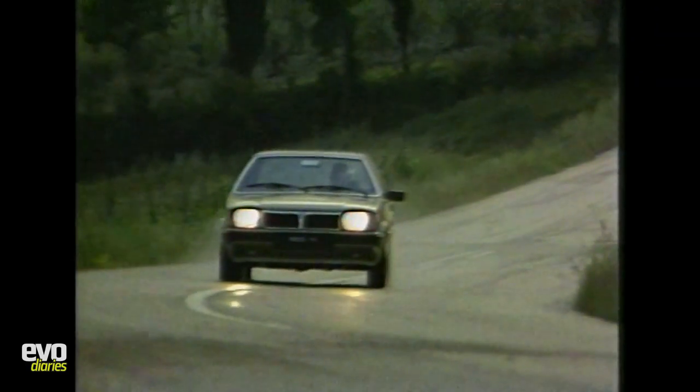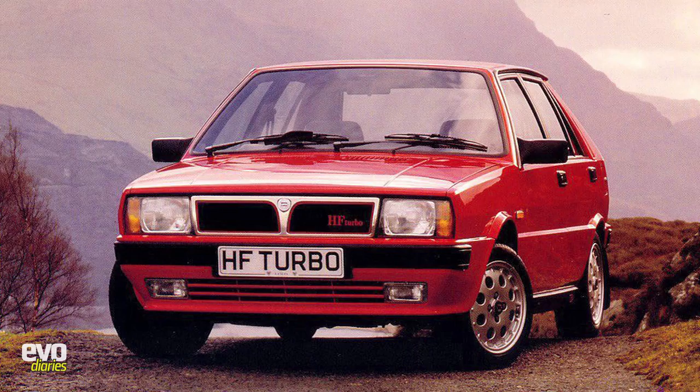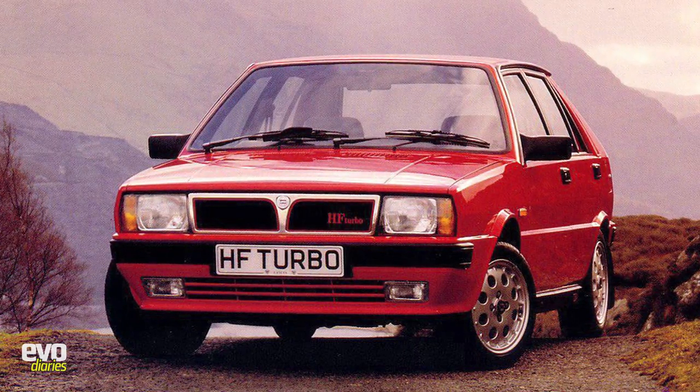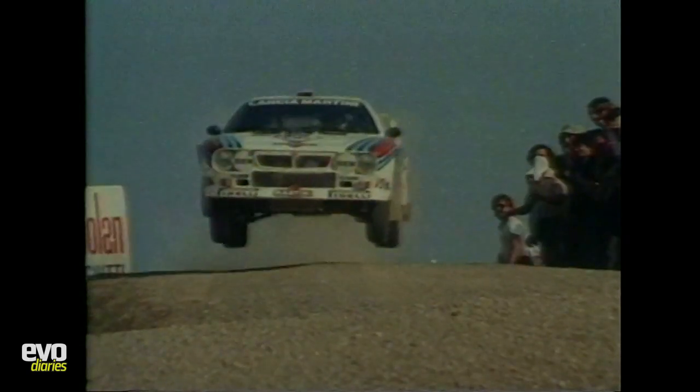There weren't really any hot versions until later in the 80s when they did an HF Turbo version, front-wheel drive. But Lancia have always had this history of competition cars, and out on the world rally scene they've always done incredibly well. That was the early 80s, the era of the Group B cars. They started out with the Lancia 037, rear-wheel drive, space frame, and actually won a World Championship with it.